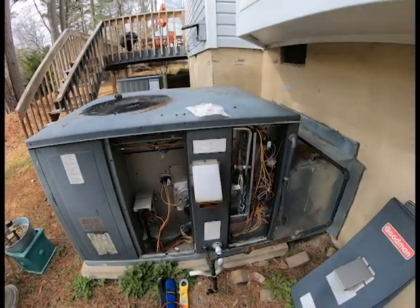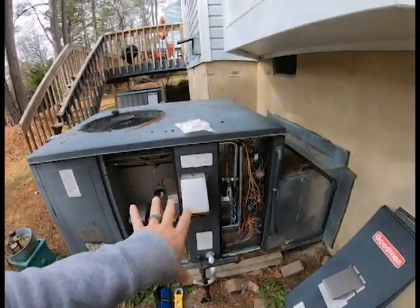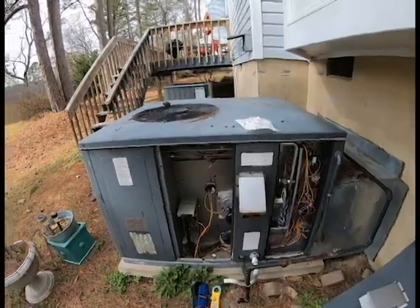This is the unit here that we're replacing the spark igniter on — this is a GPG-style Goodman gas pack. What's going on with it is we thought this was a bad gas valve. It seemed like it was getting voltage to the valve but it wasn't opening up. We came back out and had to call Goodman on this call because basically it was sending power to our gas valve, wasn't igniting, and it was making our meters go really crazy.